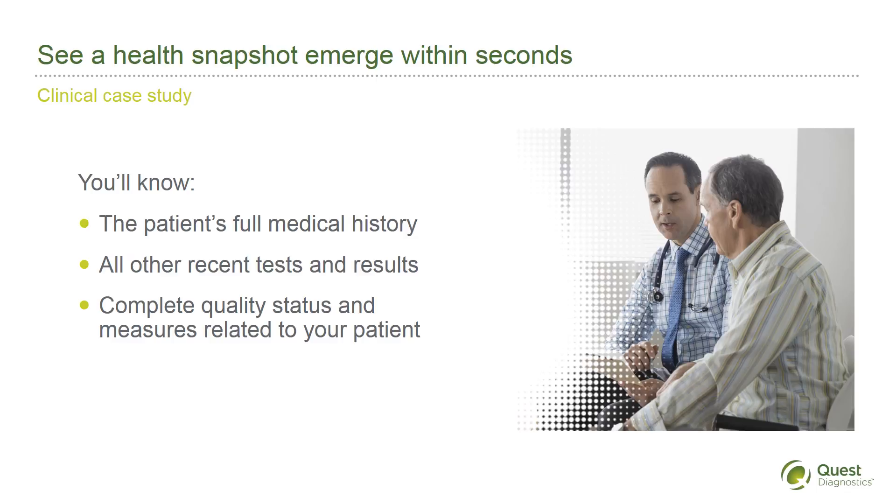Almost instantly, here's what you know: the patient's full medical history, including date and results of the previous colonoscopy, all other recent tests and results — including one test you would otherwise have ordered but now discover is unnecessary — and complete quality status and measures related to your patient.